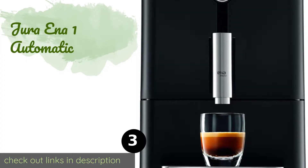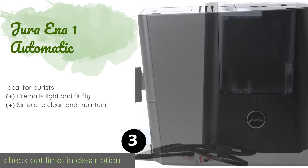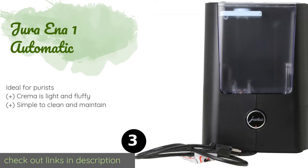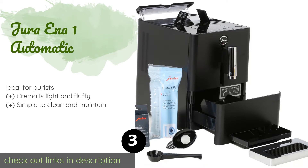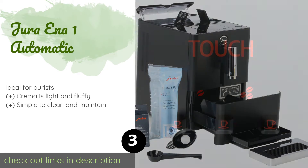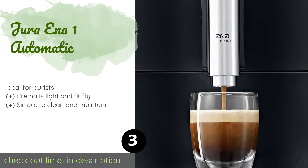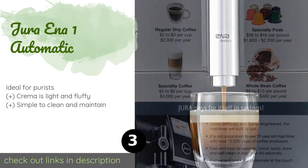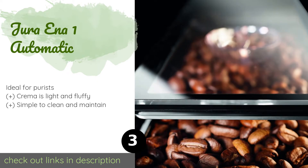Number three is the Jura Ena One Automatic. The Jura Ena One Automatic is designed to take the complexity of a high-end brewing station and compress it down to a size that fits comfortably on most home countertops. Despite its small stature, it still boasts a 37-ounce water tank. This product is available on Amazon for $779 — check out the link in the YouTube description below.